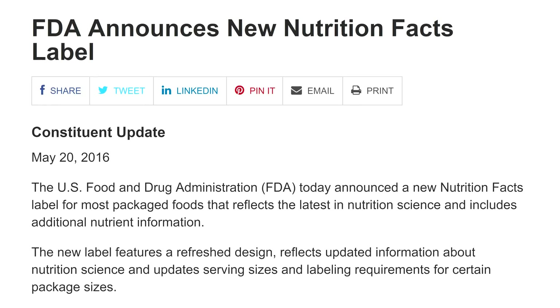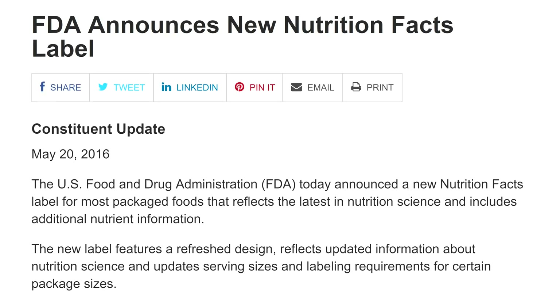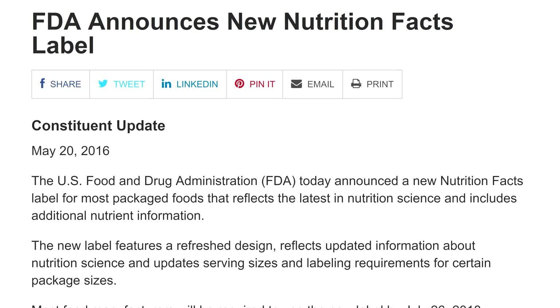I'm filming this episode on November 2nd of 2017, which puts us at a really interesting place in the history of the nutrition facts panel. In the spring of 2016, the FDA announced a new redesign for the nutrition facts panel, and this is the first major overhaul since the 1990s. Food companies have a deadline of January 1st, 2020, in order to apply this new redesign to their food packages.